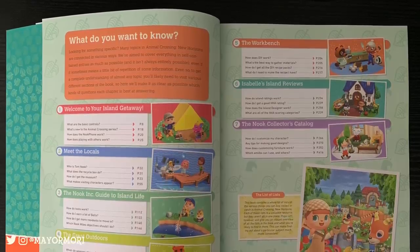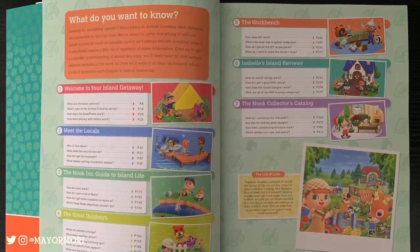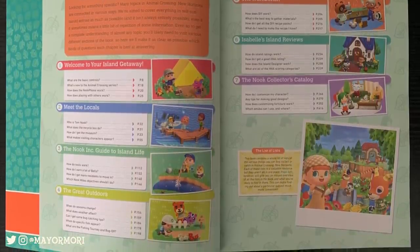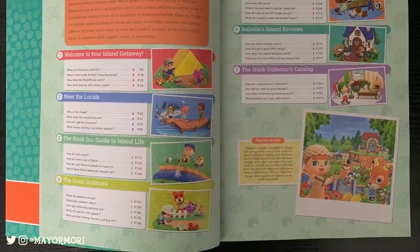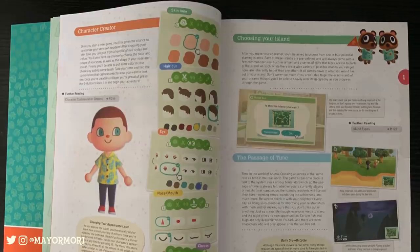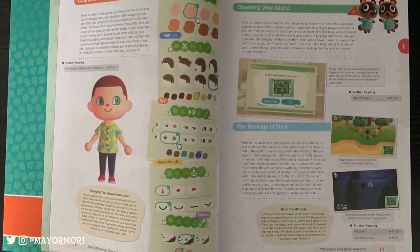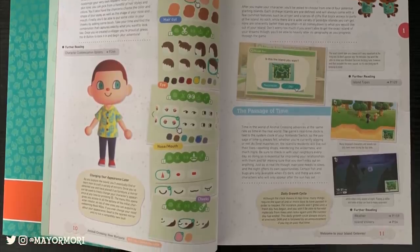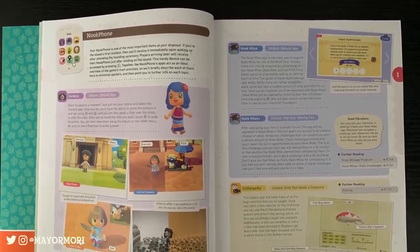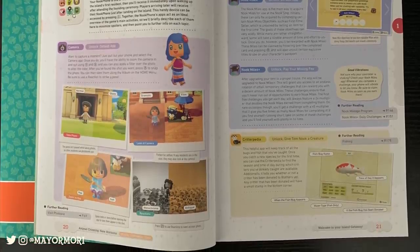To begin with, here is the contents page, which gives you an excellent idea of what to expect. Everything is divided into separate sections or chapters organized in a way that parallels the progression of the game — starting with an introduction to the deserted island getaway package and ending with a massive collector's catalogue listing every single piece of furniture, every poster, fossil, flower, and everything. Here is an example of when you first arrive on the island: the guidebook goes over character creation and brushes over how things work in New Horizons, such as how time works, choosing an island, and it also has a huge section on island maps later in the book.